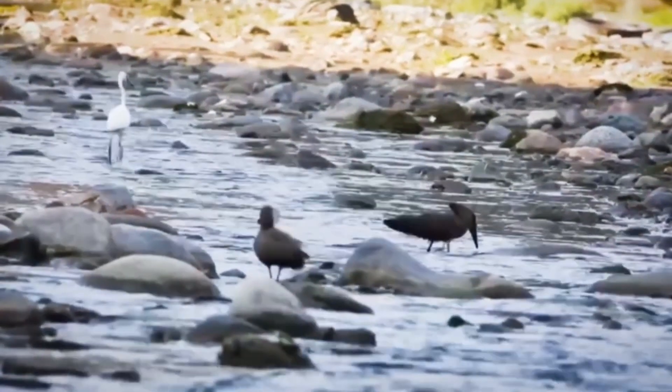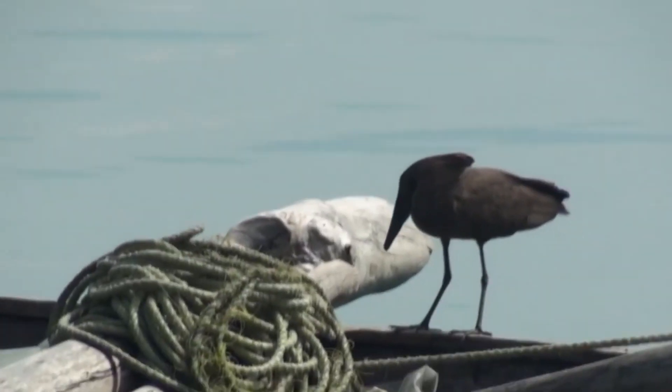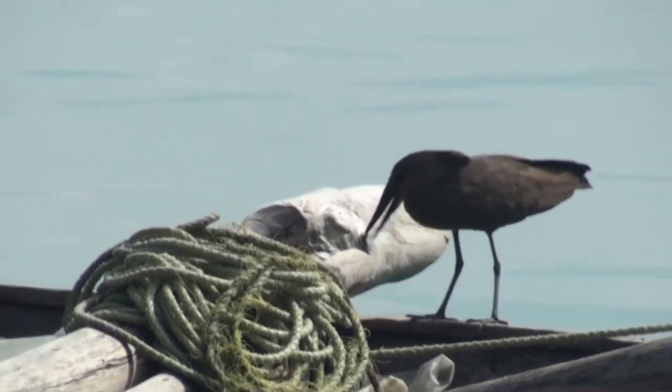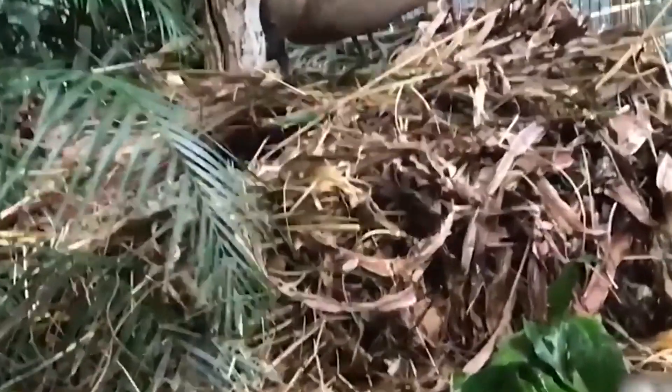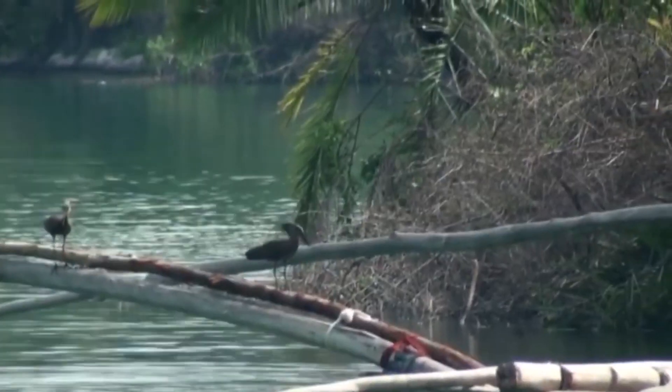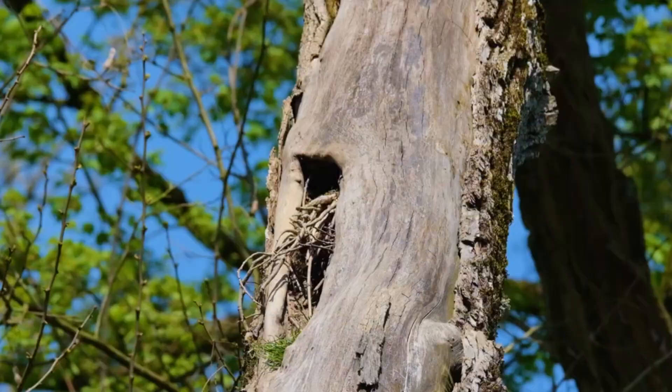Breeding season is no vacation for Hamerkops. Together, they build these colossal nests, then take turns keeping the eggs warm. These tireless birds build up to four nests a year, constantly working to create a safe haven for their young.